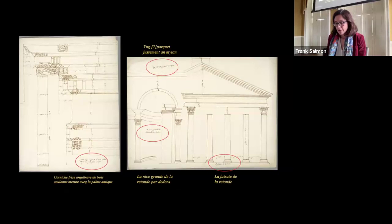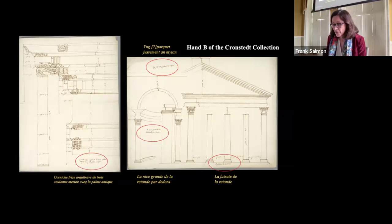The majority of the drawings are attributed to a late 16th century draftsman known as the Hand B of the Kronstedt Collection. These drawings exhibit a systematic copying approach, with precise alignment, consistent measurements, and a lack of uncertainty. The sheets bear a single watermark dating between 1570 and 1580.